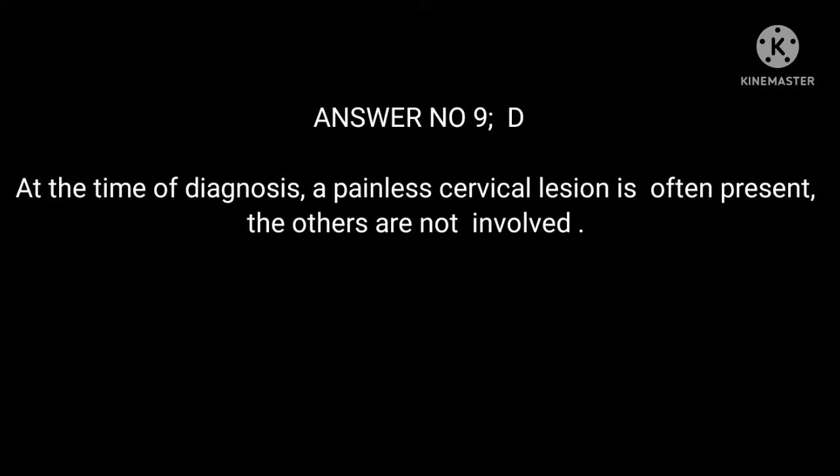Answer 9: D. At the time of diagnosis, a painless cervical lesion is often present. The other areas are not involved.